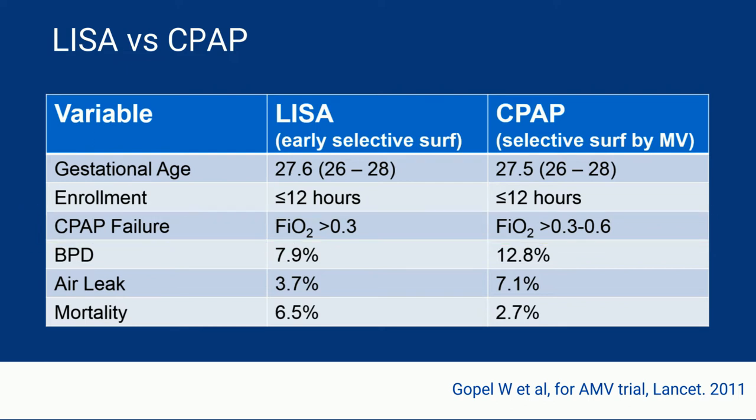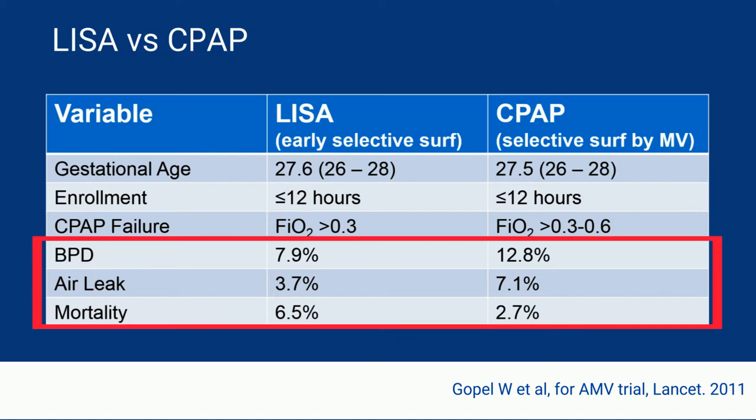In the results of the trial, they did show a reduction in the need for mechanical ventilation in the LISA arm, which was their primary outcome. But in the bigger outcomes of BPD, air leak, and mortality, there was no difference.